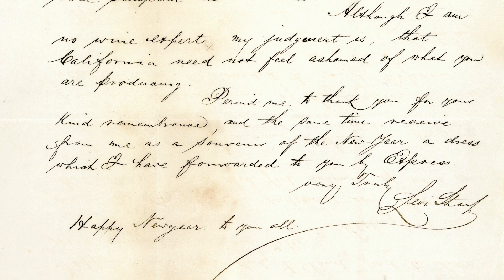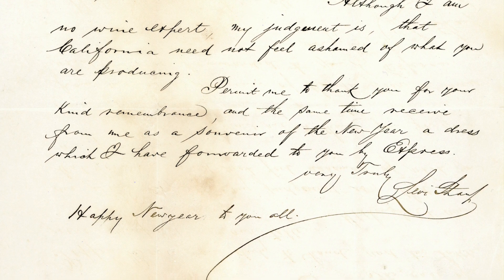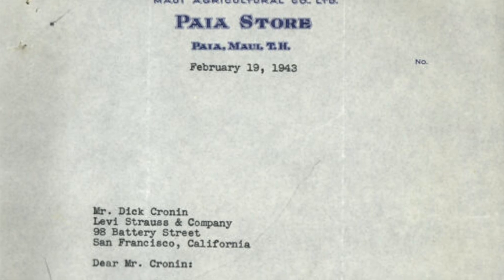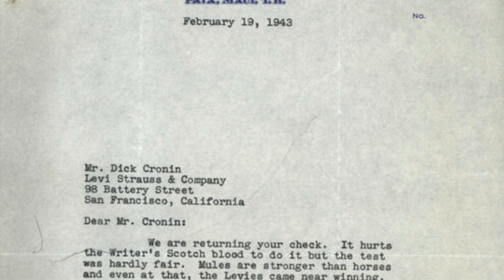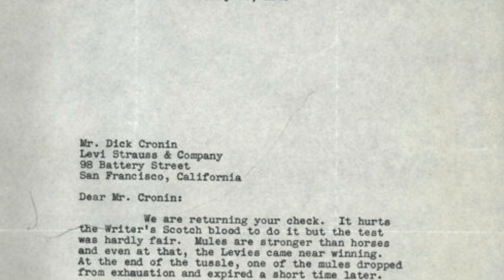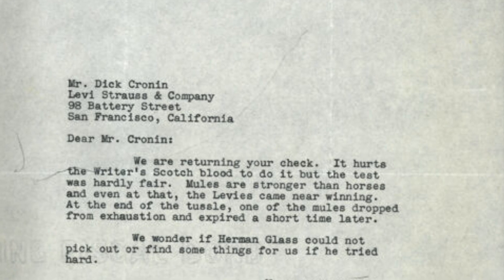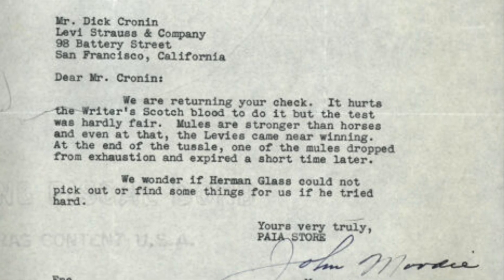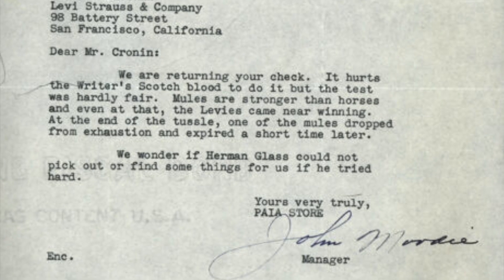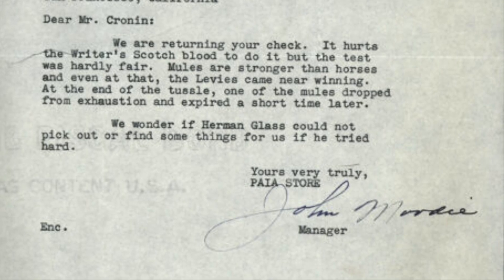When Mr. Strauss wrote this letter, California wine was only in its infancy — it would take another 80 years until it would be recognized as world class. This next bonus letter is written by the Hawaiian store owner who tested out the two horse method with a mule. Levi's refunded his money, but then he returned the check to Levi's because it wasn't a fair fight. 'Dear Mr. Cronin, we are returning your check. It hurts the writer's Scotch blood to do it, but the test was hardly fair — mules are stronger than horses, and even at that the Levi's came near winning. At the end of the tussle, one of the mules dropped from exhaustion and expired a short time later. Yours very truly, Paia Store, John Moody, Manager.'